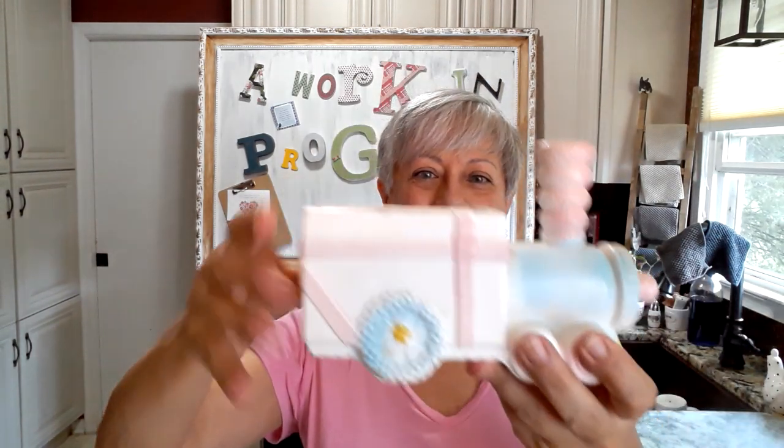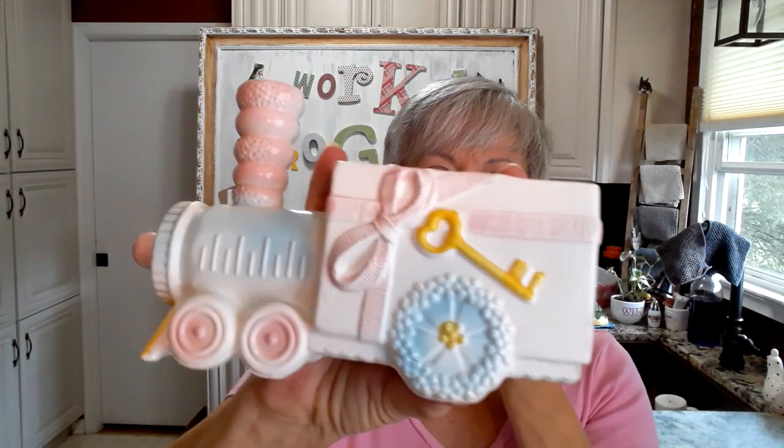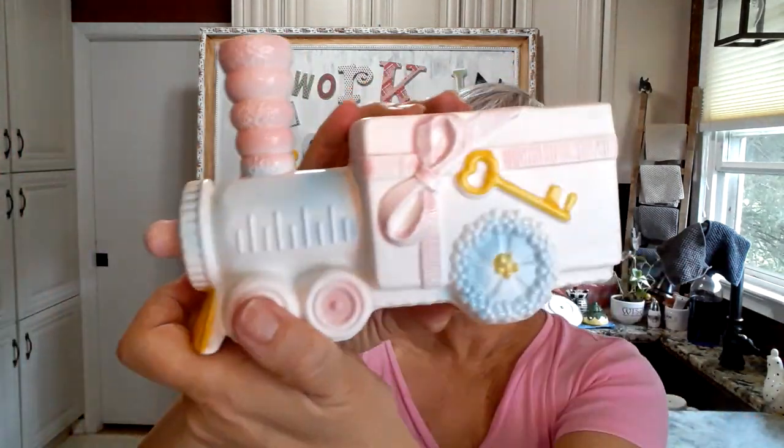I got this little guy — isn't he adorable? I do plan on making a pincushion out of him. He is from Anarco, Japan, and was originally sold in Johnson's Flowers, Monroeville, Alabama. I thought that was really, really cute and it's in very, very good condition.